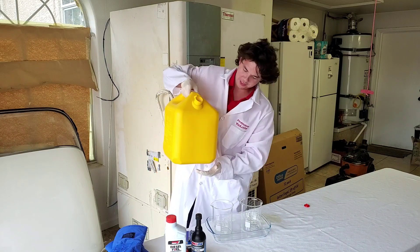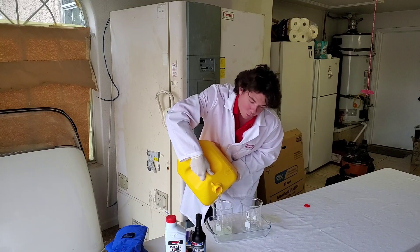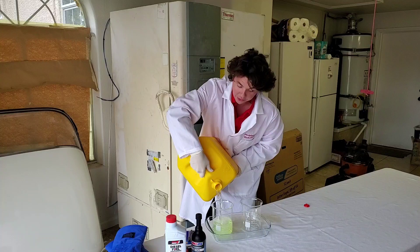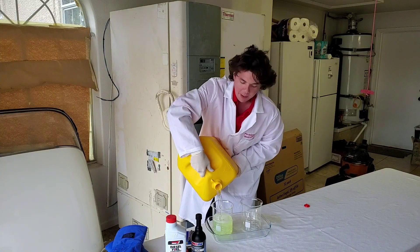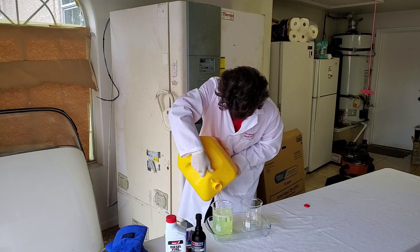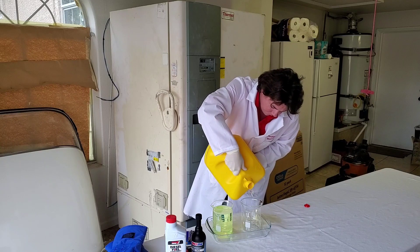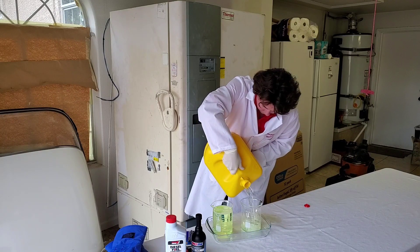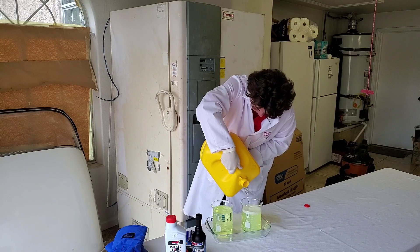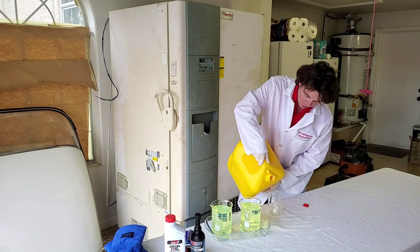We're going to dump it in freehand, put in one liter, and then treat both with exactly eight milliliters, which is about one quarter of an ounce. We've also got a small control sample that will be untreated.